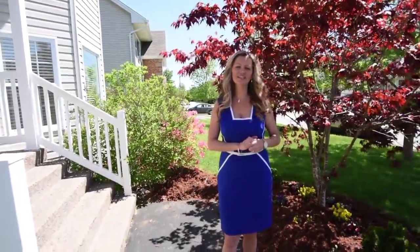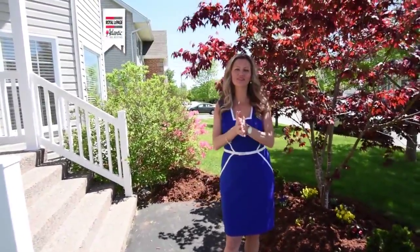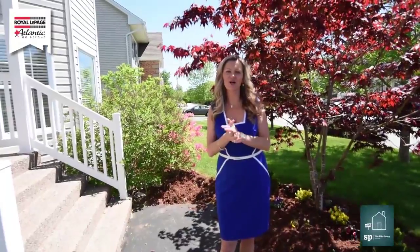Hey folks, it's Sandra Pike here from Royal Page Atlantic and the Pike Group, and welcome to my newest listing out here in Timberley at 69 Parkdale Avenue. You are going to love it — I can't wait to show you.